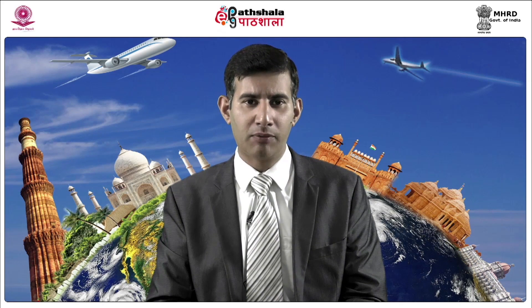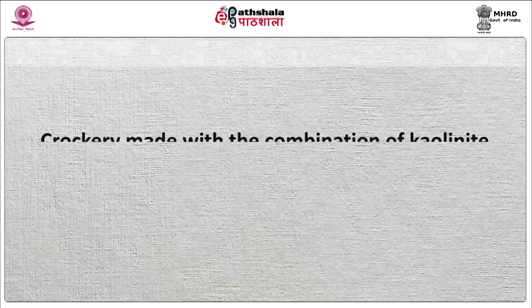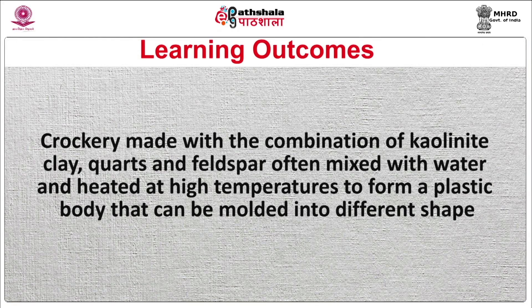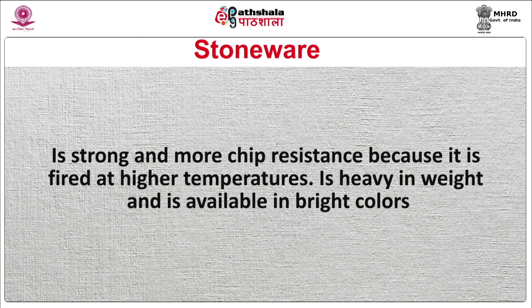There are many different types of materials used in making of crockery. Porcelain: crockery made with the combination of kaolinite clay, quartz, and feldspar. Often mixed with water and heated at high temperatures to form a plastic body that can be molded into different shapes. Stoneware: is strong and more chip-resistant because it is fired at higher temperatures. It is heavy in weight and is available in bright colors.